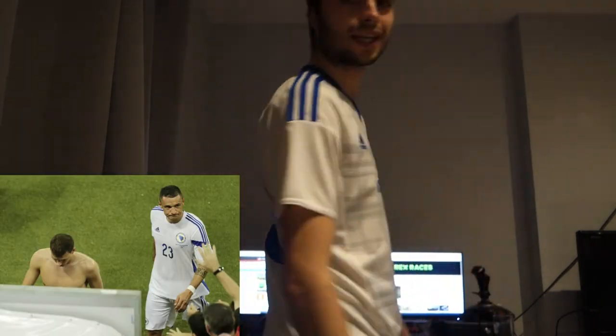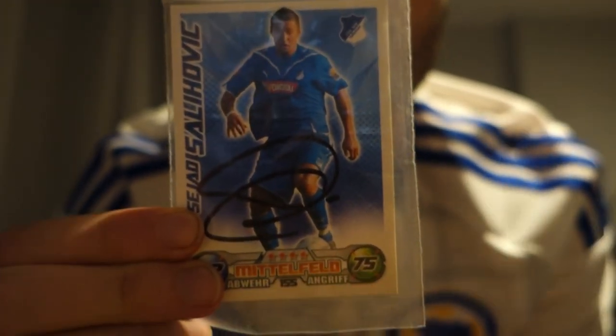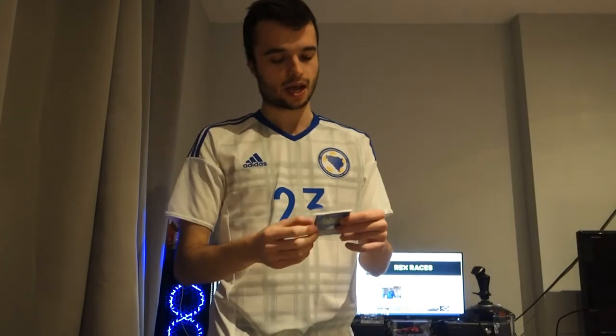Salihović! Salihović, who was a Hoffenheim legend. I managed to get his shirt and I also have a match attax signed card, which I'll show you quickly. There we are — a signed match attax of Salihović, got it off eBay, apparently authentic, come all the way from Germany. A four-star player, not bad for Bosnia. I'm going to try and get shirts for all the players I have signed match attax cards for.